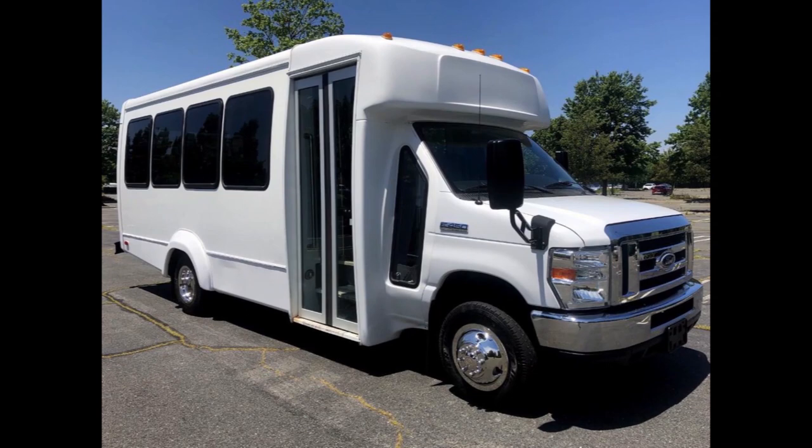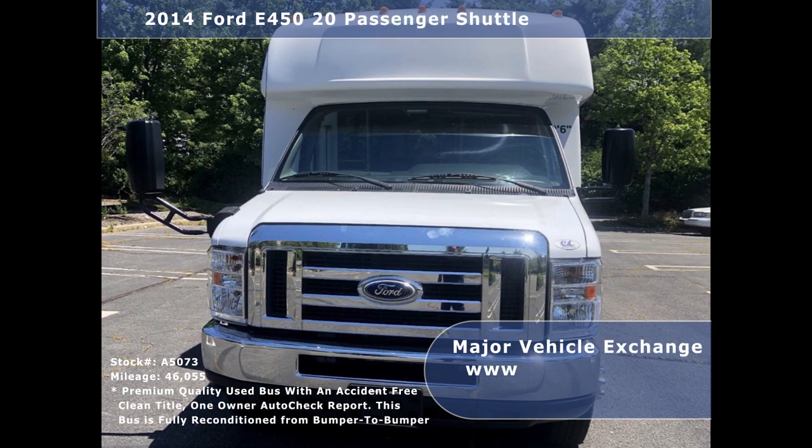Major Vehicle Exchange presents a 2014 Ford E-450 20 Passenger Shuttle Bus for sale. Stock number A5073.